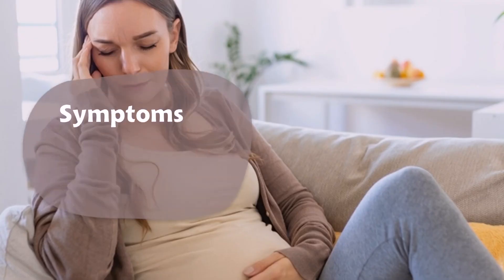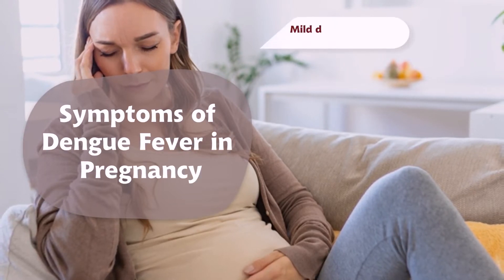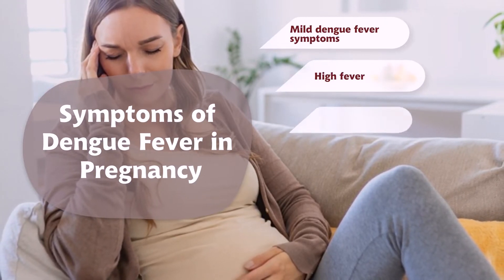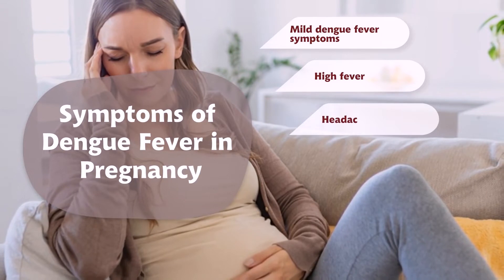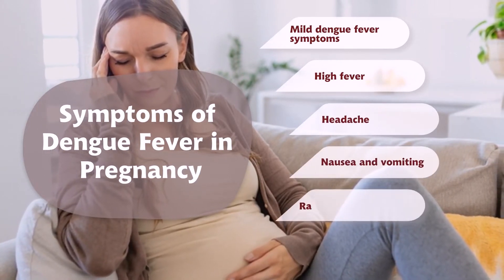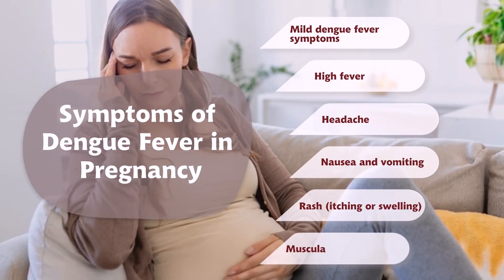Symptoms of dengue fever in pregnancy. Mild dengue fever symptoms include high fever, headache, nausea and vomiting, rash, itching or swelling, and muscular or joint pain.